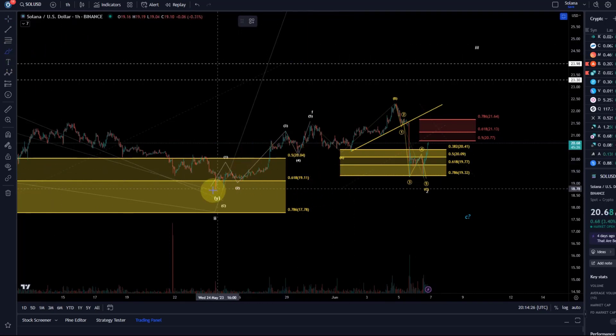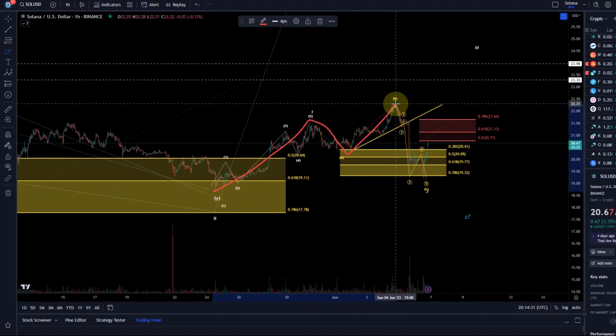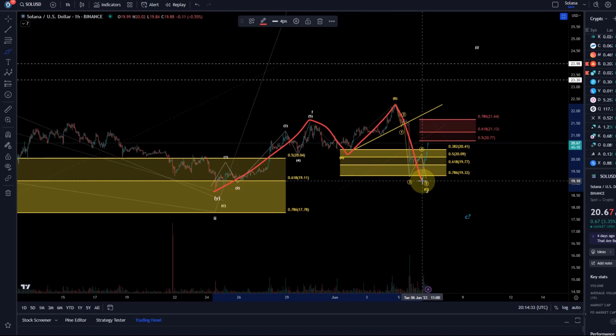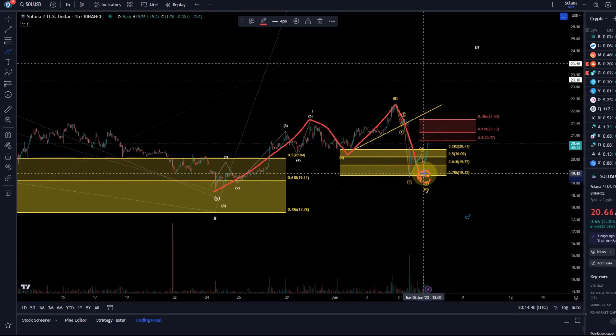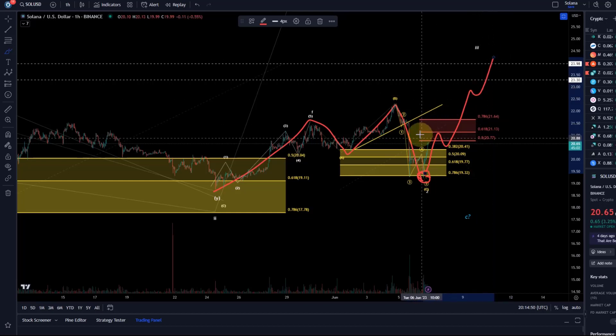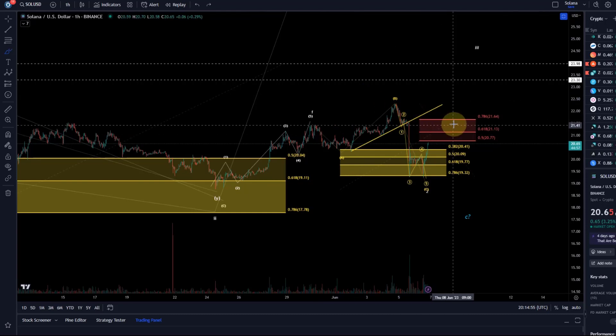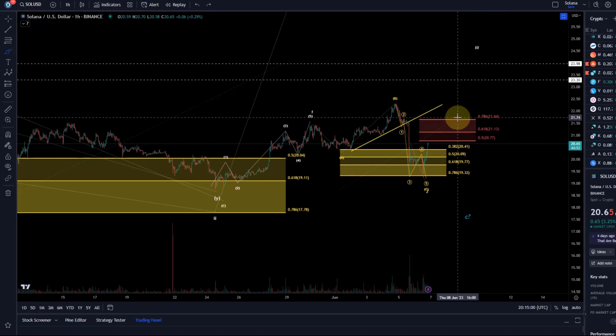The short-term bullish count shows a wave one, a wave down overshooting, a B wave, and a C wave down — which would now need to be complete. So as long as we're holding today's intraday low and do not break it, the focus could be on upside in a third wave, which would be a five-wave move. A break above 2164 would give some more confidence into this bullish count.